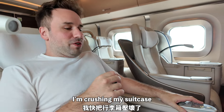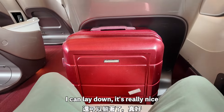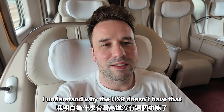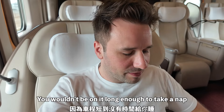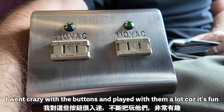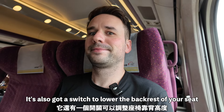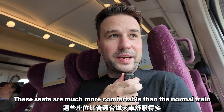I have all this legroom — I can lay down, which is really nice. So if you're on this thing for a long time, you can just lay down and have a sleep. I understand why the HSR in Taiwan doesn't have it, because you wouldn't be on it long enough to take a nap. I went a little crazy with the buttons. The Taiwan high-speed rail does have two outlets so you can charge computers, and also a switch to lower the backrest. These seats are much more comfortable than the regular train.